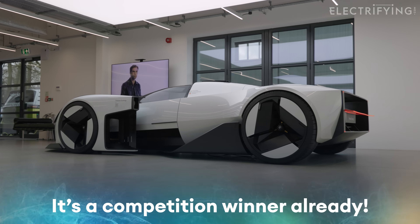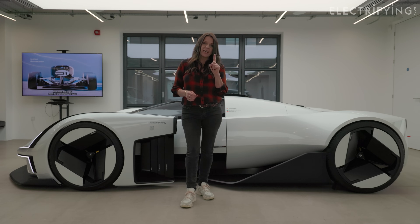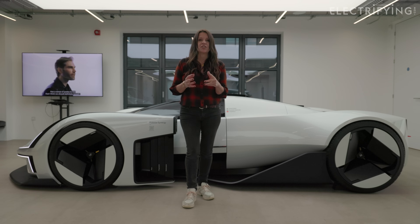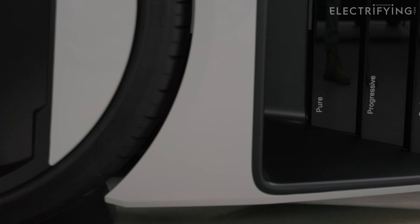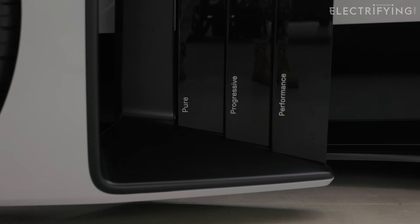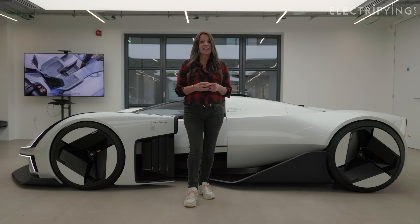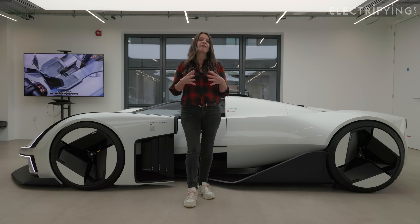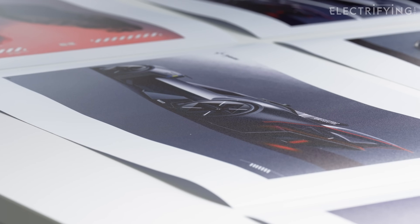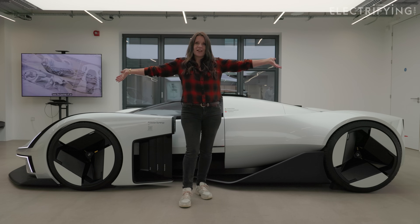Let's get that committee thing out of the way. The Synergy isn't just one design — it is actually three. Polestar ran a design competition for 600 designers, telling them they needed to come up with a car that embodied performance, was technical and sustainable. From 600 designs they whittled it down to the best 10, then loved three of them so much they decided to meld them together. And this is the full-size creation.